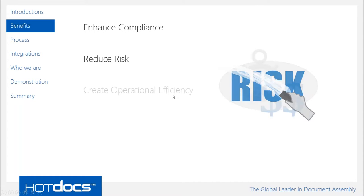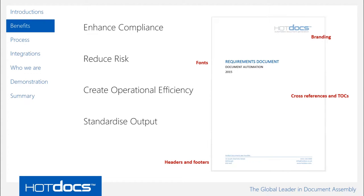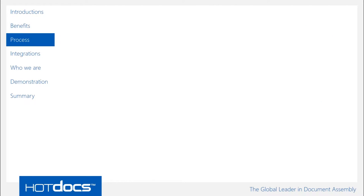Thirdly, creating operational efficiency. Fully automating a process from end to end may not always be relevant, but you can save time in drafting documents and getting to a first draft. How many times do we create the same documents over and over again? And finally, how do we standardise output? Making sure every customer engagement has the right headers, footers, fonts, and tables of contents — all updated with the right styling and formatting — giving a consistent, standardised output.